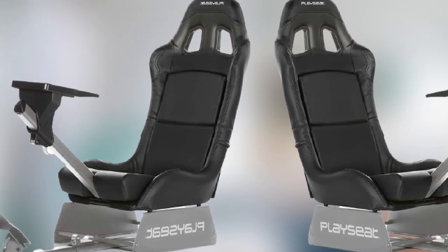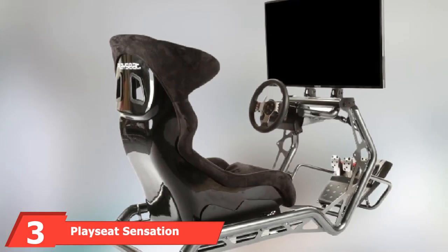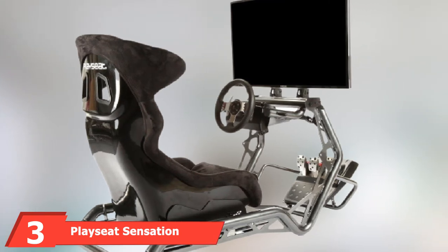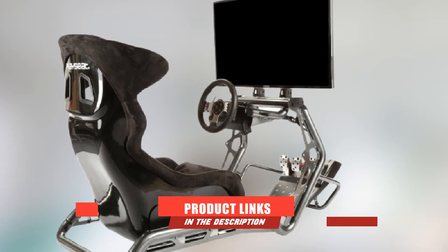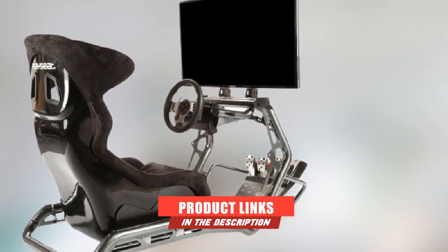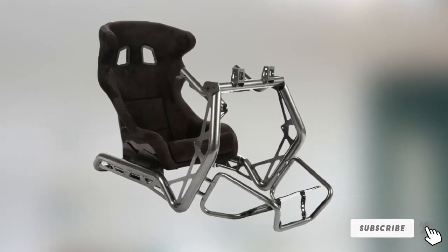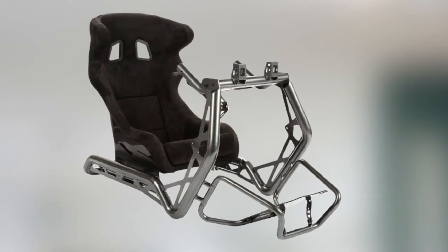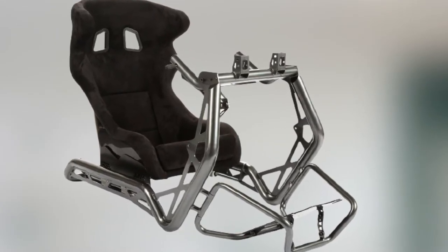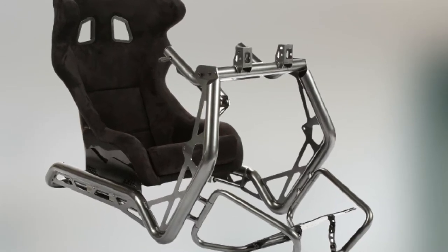The number three position is held by the Playseat Sensation Pro. The first two chairs on this list represent Playseat's best budget racing chairs, but the Sensation Pro is a high-end seating solution that really represents Playseat at their best. The build quality is excellent, with a powder-coated steel framework that is fully adjustable and super durable.